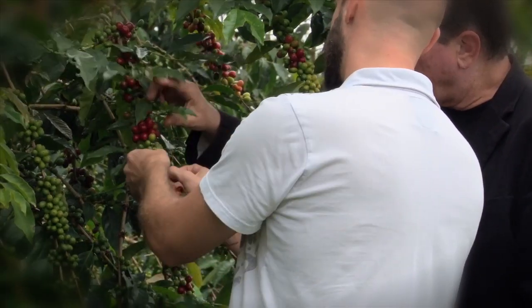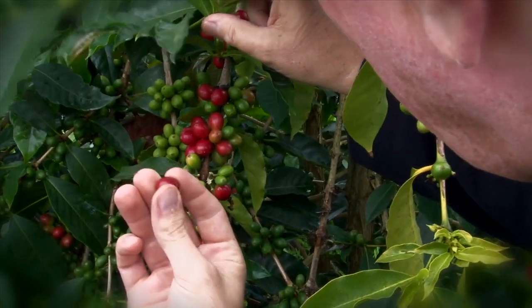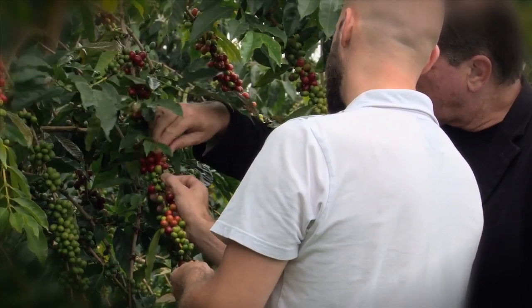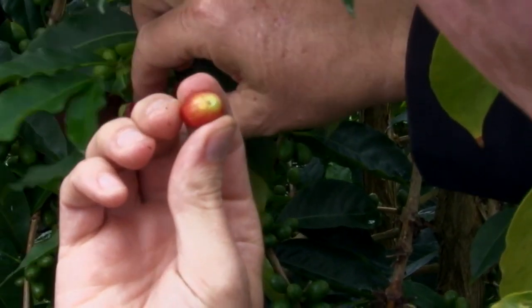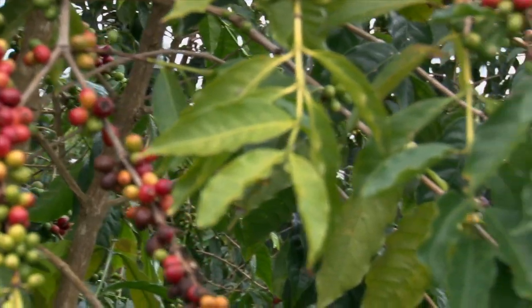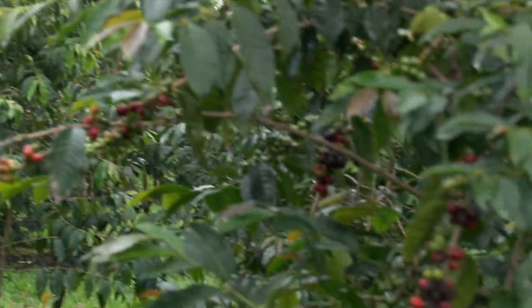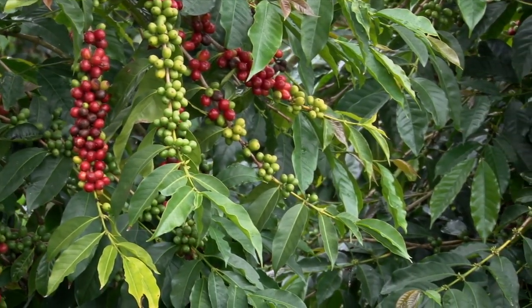We want nice, even colored ripeness all the way through to the tip. So if we grab one of these, it looks pretty bright on the outside, but on the back it's kind of green — that's a drag. That one's a little underripe. In order to get high quality coffee, that evenness of the redness of the cherry itself is very important to get the flavor you want out of that coffee.